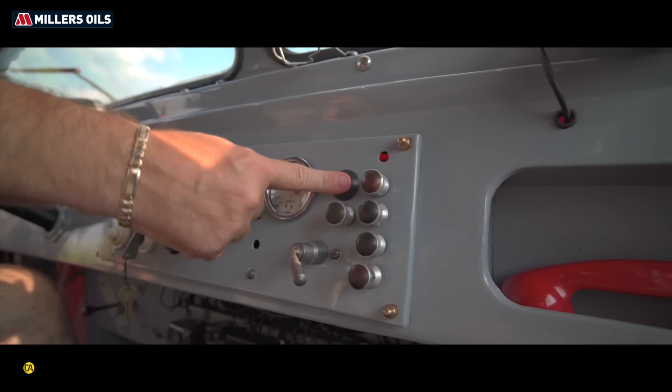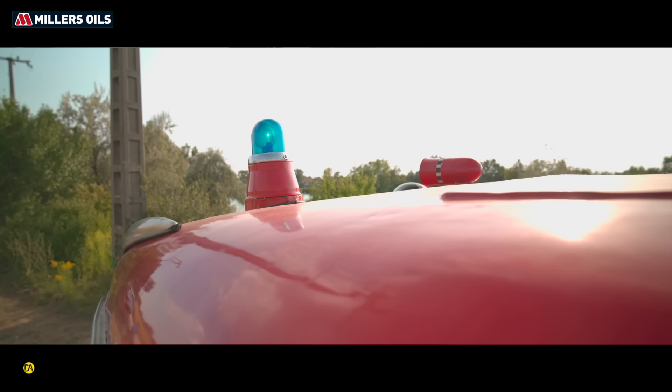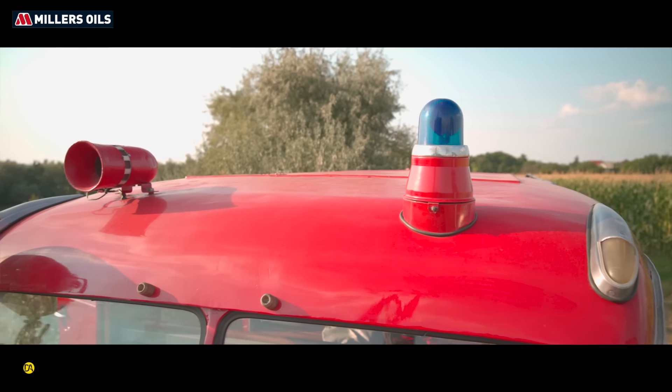Szerintem nézzük meg akkor az utasteret, és akkor ha esetleg elmondanád, hogy ott mi, mi csoda – mert körbenéztem és gyakorlatilag egy űrhajó volt, mivel még nem ültem tűzoltó autóba egyáltalán.